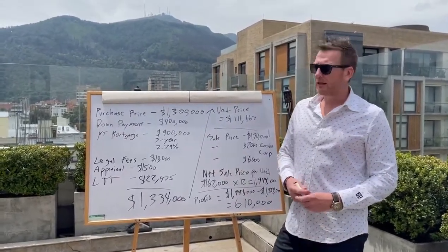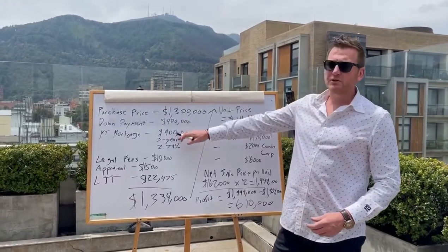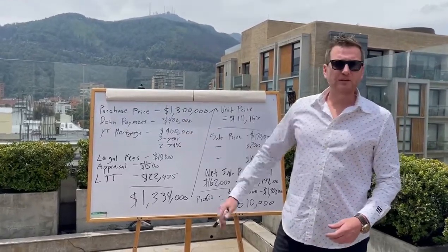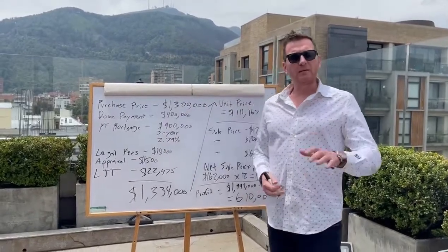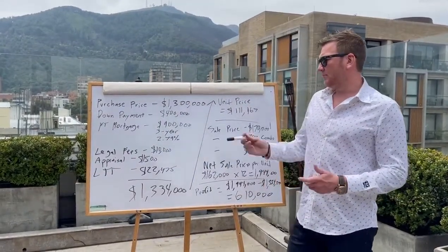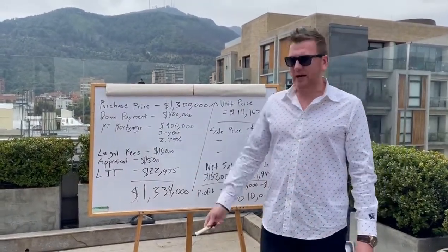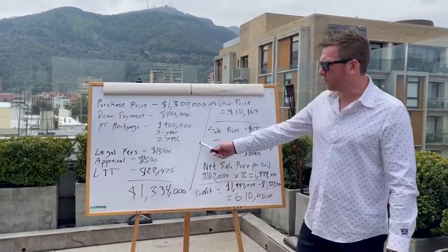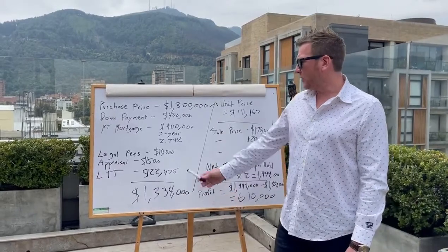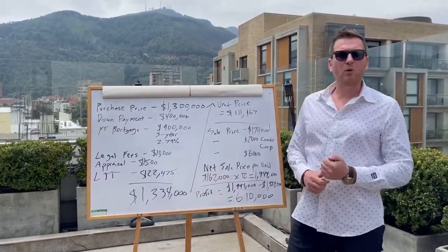The first mortgage was $900,000, structured on a three-year term — I'll explain why later — at 2.79%. Legal fees were about $10,000 give or take. Land transfer tax was $1,500 — God bless you Doug Ford, that went to you. Total price including all costs was basically $1.334 million.